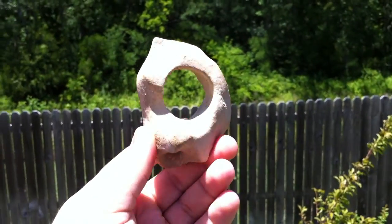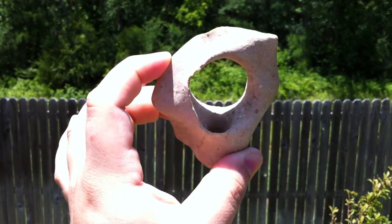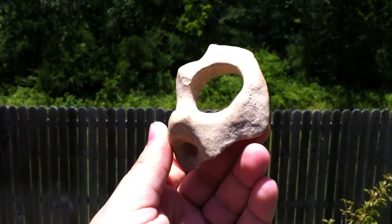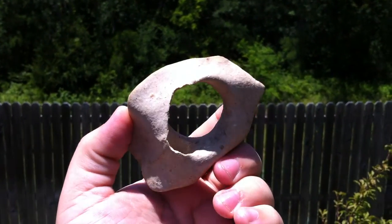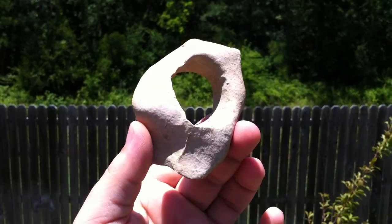I'm pretty sure it's sandstone, had water drip through it for a while, but I really don't know. What do you think? Give me a comment below. It's really neat looking.